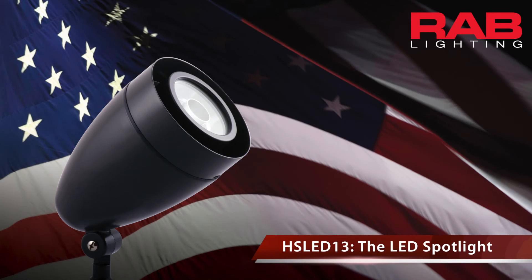The HSLED13 offers a huge opportunity to replace existing spotlights and flag lights to achieve a reduction in energy cost and maintenance cost. If you need detailed specifications or assistance creating a lighting layout, visit RABweb.com or call 888-722-1000.